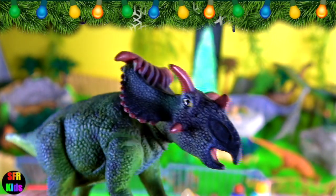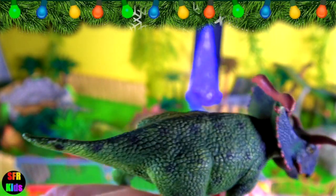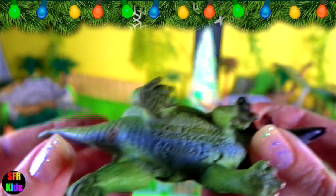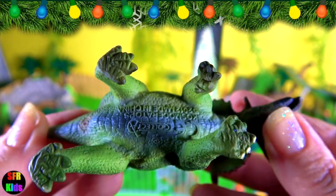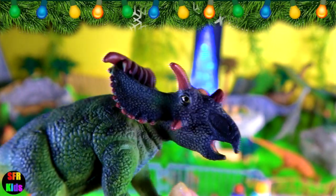Cosmoceratops lived in the late Cretaceous period. Its name means ornate horned face, and it is very ornate. Cosmoceratops had the most ornate downward-curving frill of any known dinosaur. The horns above the eyes are long, thin and pointed.